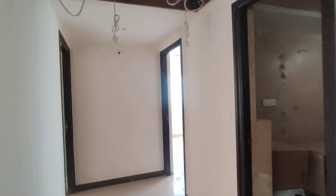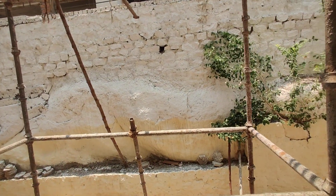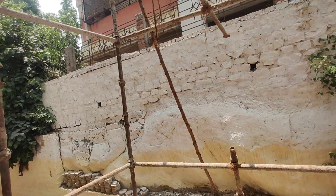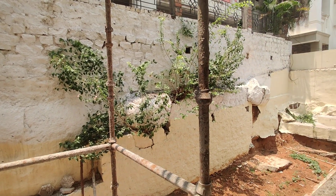It is actually a semi-gated property. They are going to provide a Banquet Hall, a gym, and a mini children's play area. And it is a ready-to-move property.